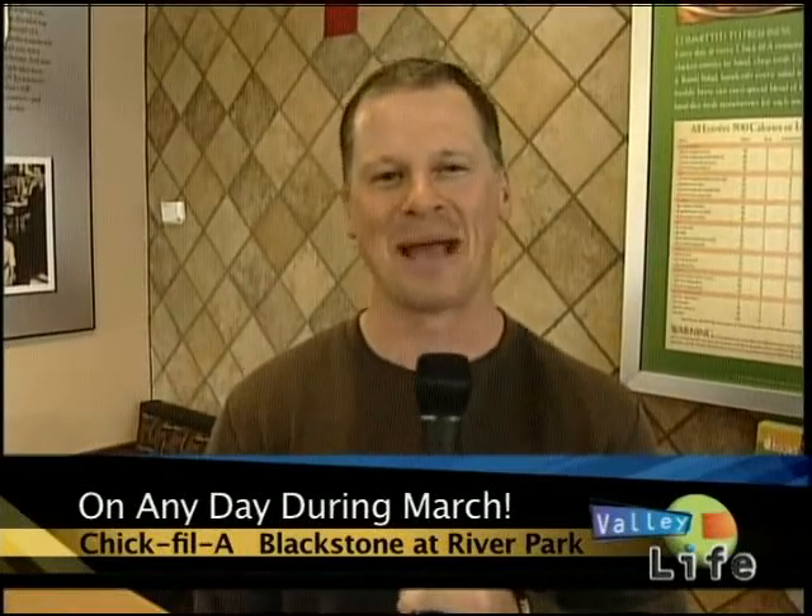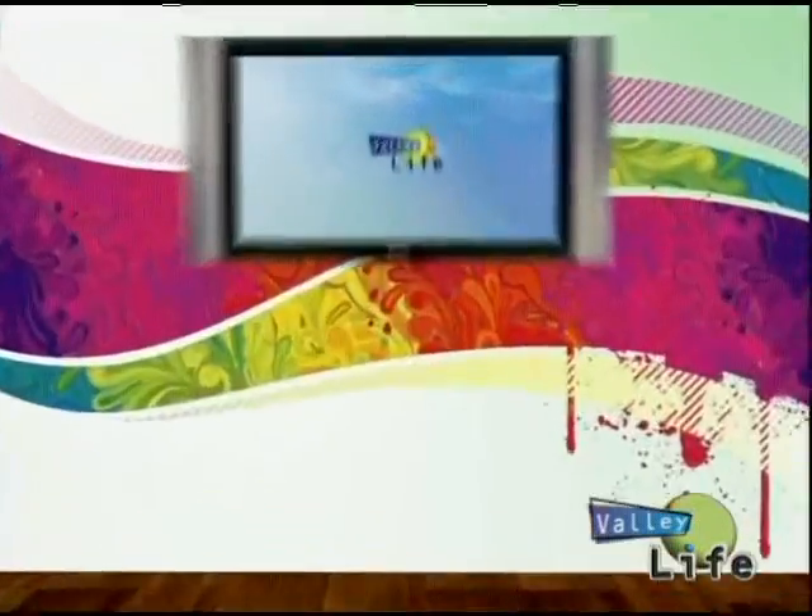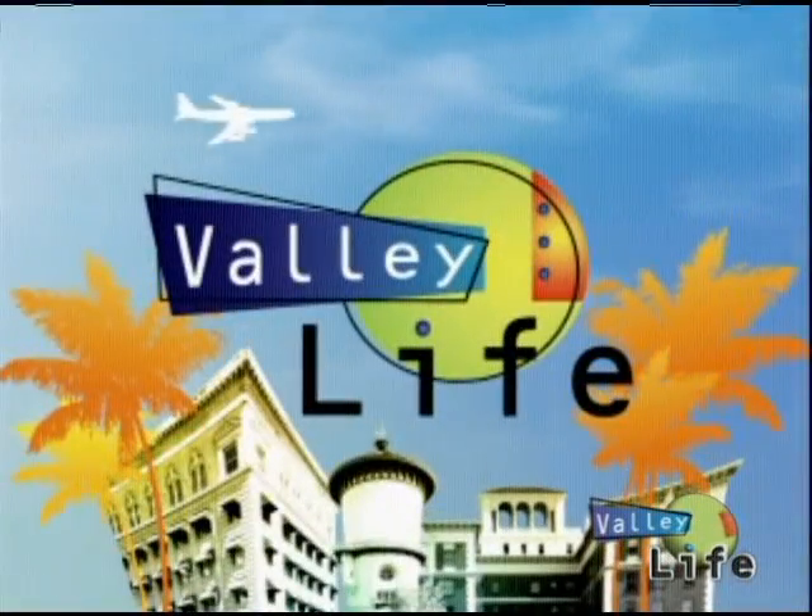Don't go anywhere — Valley Life will be back right after this. We'll see you next time.